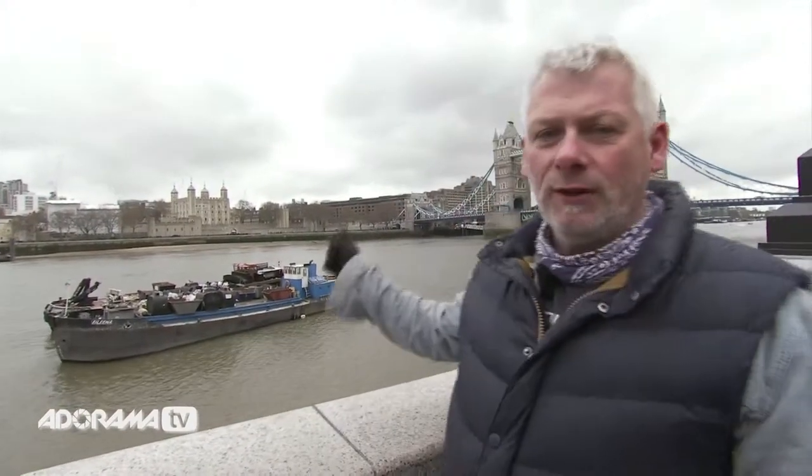The first thing about any successful panoramic photo expedition is finding your location. It can be anything really — anything you find interesting, as long as it's a nice long sweep. For us today, we're on the banks of the River Thames, and behind me across the river you've got Tower Bridge, the Tower of London, and the buildings of the City of London. This is going to be our subject for our first panoramic shot.